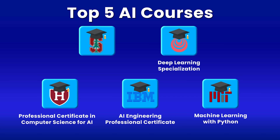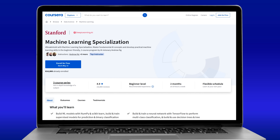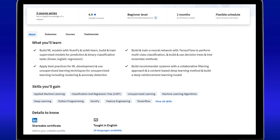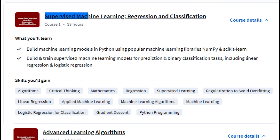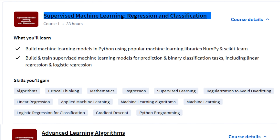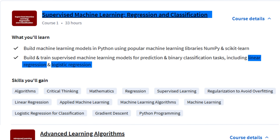At number one, we have Stanford's Machine Learning Specialization. You might be wondering why I put this course above the Deep Learning Specialization — here is why. This course provides the perfect foundation you need before diving deeper into advanced concepts like deep learning. It is structured in three comprehensive parts. First, you will learn supervised machine learning, where you teach computers to make predictions based on data, using essential algorithms like linear regression for predictions and logistic regression for classification.